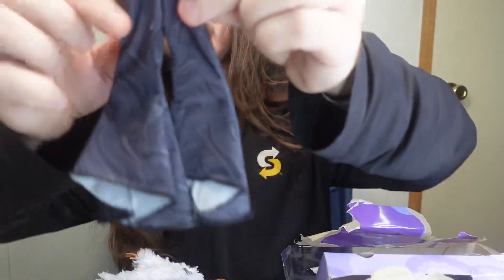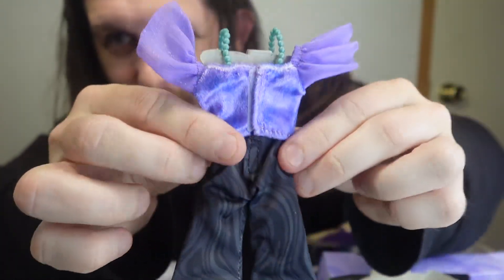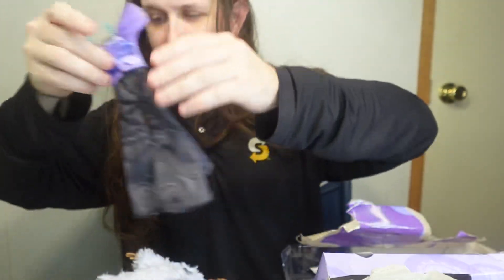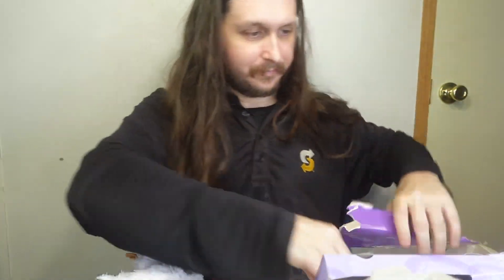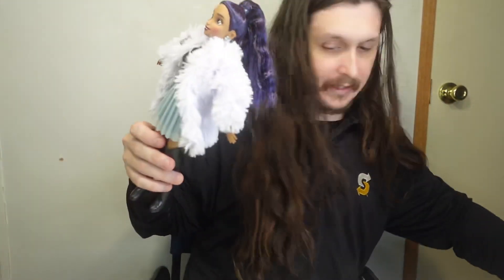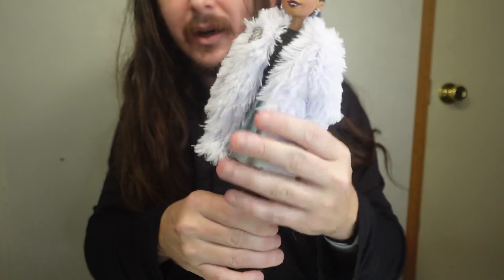Okay, here's her other little outfit, which I'm sure she'll get changed into because I changed the other one into it. So yeah, that was Disney's 'I Heart Ursula' and I'll catch you next time with the next video. Thank you.